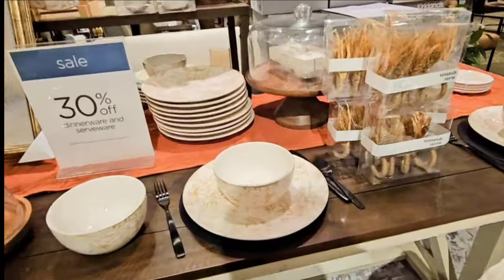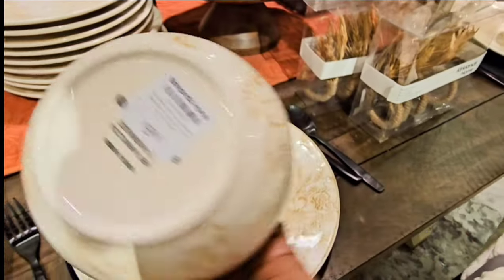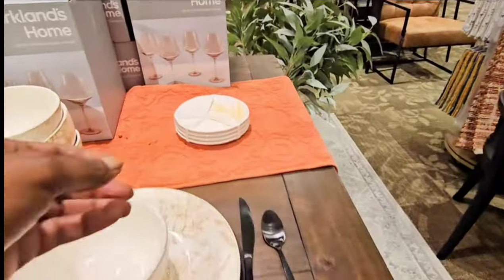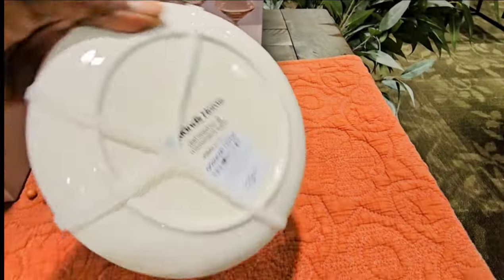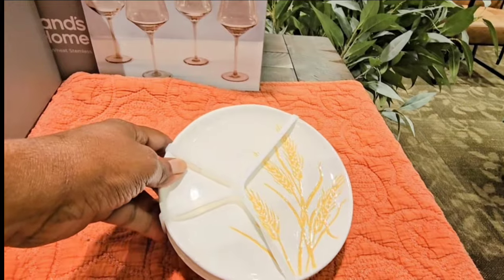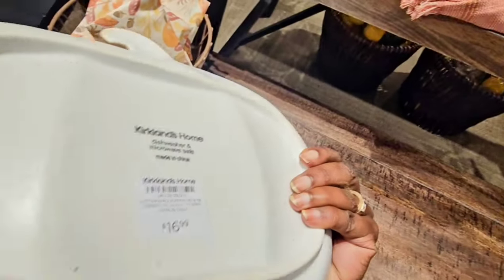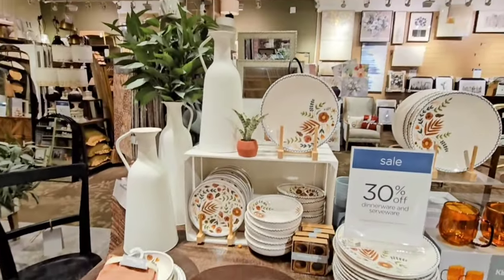These dishes I thought were very pretty, but I just sold a bunch of dishes at my garage sale so bringing in more dishes was pointless. I did think they were pretty, and I thought these dessert plates were pretty as well, but four for $19.99 I thought was a little high. This would be a pretty dish just for entertaining, or whatever you may want to put on a pumpkin platter.